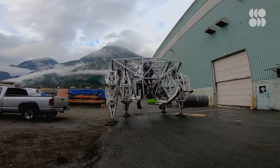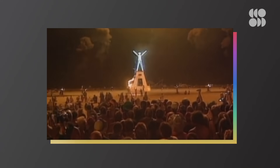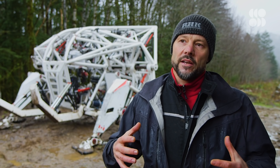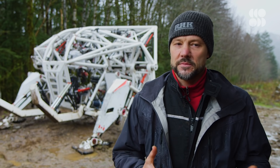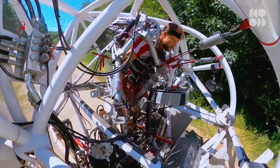Let's dig into the origins of Prosthesis. The machine itself started as an art project for Burning Man. Jonathan wanted to build a machine that celebrated human skill and augmented it using technology, but still kept the human at the heart.